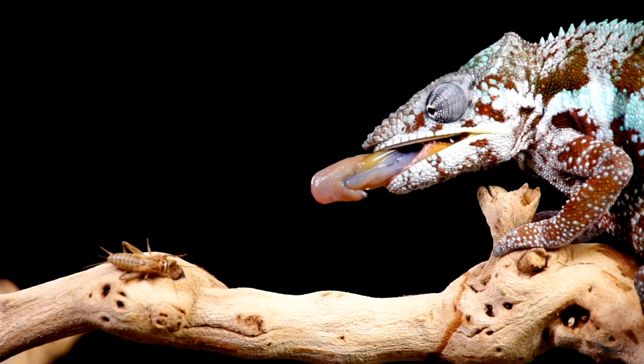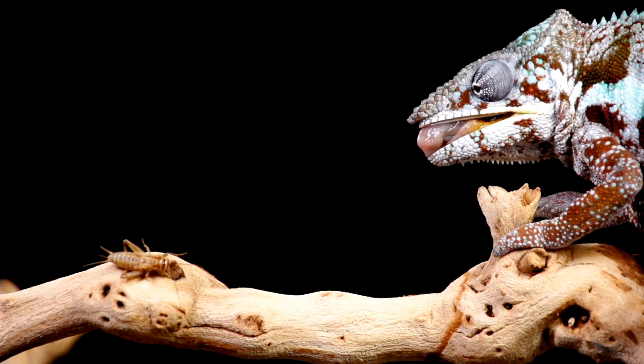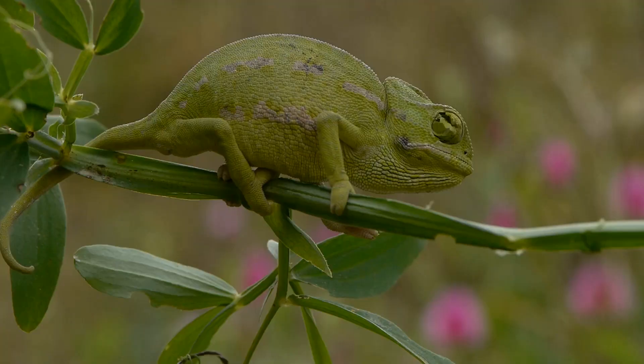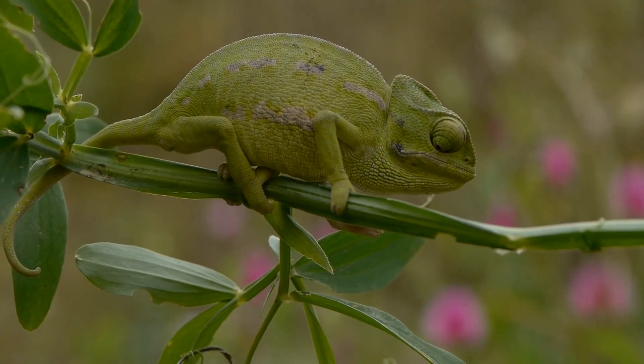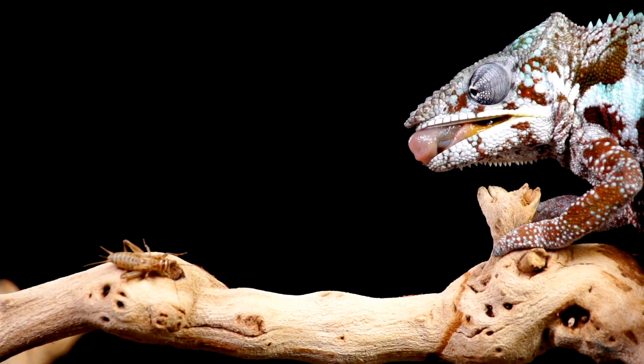Chameleons are amazing creatures. They are known for their ability to change color, but did you know their tongues are just as remarkable? Imagine a tongue so long it can reach out further than the chameleon's own body. That's the incredible power of a chameleon's tongue.